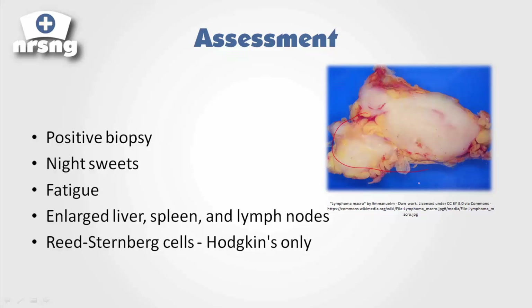Another thing a patient's going to have is night sweats. They're also going to be very fatigued, and they're going to have a large liver, spleen, and lymph nodes. These are the locations in our body that we use to get rid of waste, so they will be the first areas to become enlarged. You would assess for a large liver, a large spleen, and enlarged lymph nodes.